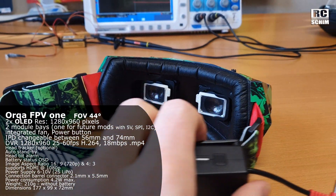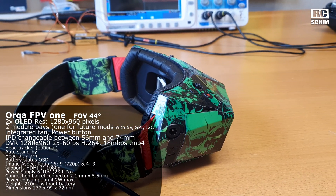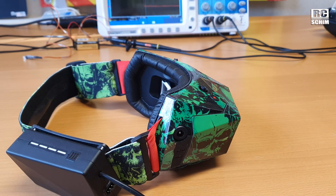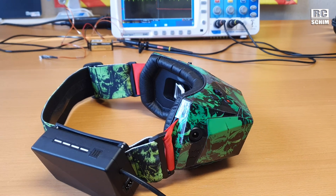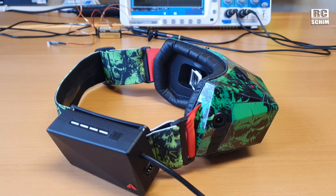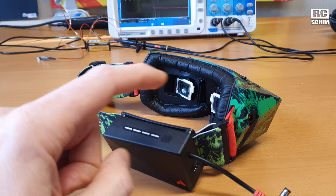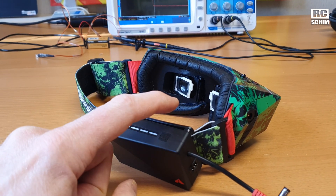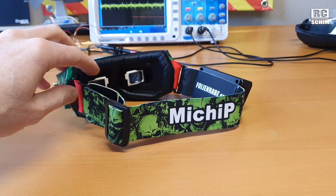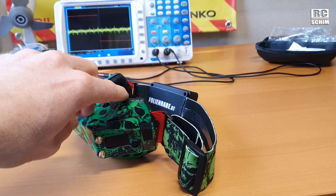Apparently it's future-proof with a processor in it and with the slots and whatever might come in the future. We'll see what digital systems appear in the next few years and if they work with these goggles. Comparing them to the DJI goggles, these have a way better fit. They are smaller, and if you are curious about a nice strap for the Orcas, check out Folienrabe — he was nice enough to visit me to show me these goggles.